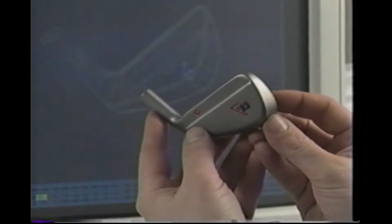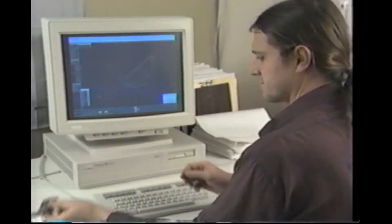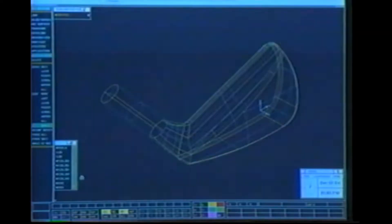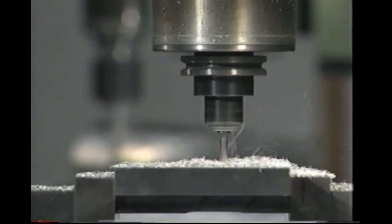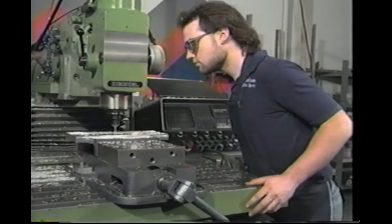At our tool and die facility, the use of computer-aided design and manufacturing enables us to work more closely with our customers in developing designs for castings and molds for new parts. The use of computer-driven machines to cut the wax injection die has saved time and effort in forming complex surfaces that are difficult to machine by conventional methods.